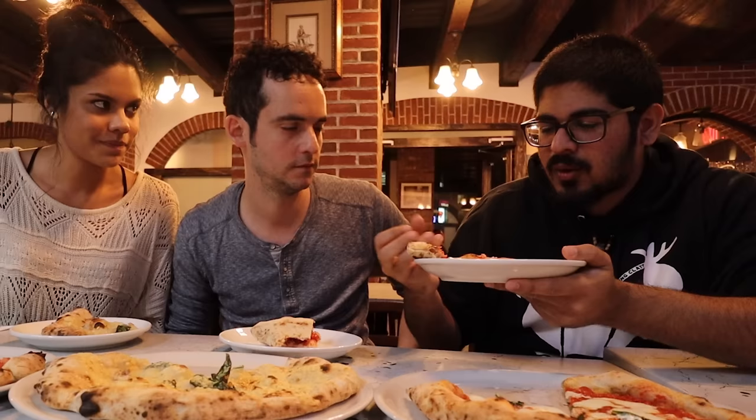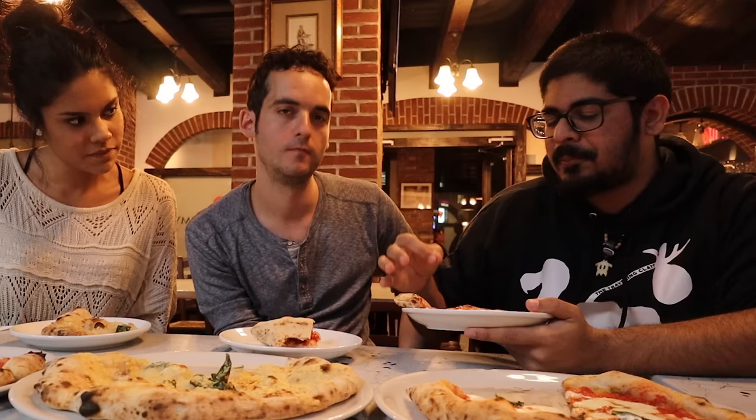It just works so well. The tomato sauce is super, super sweet — and sweet in the best possible way. And that basil is all over the thing. It's delicious.